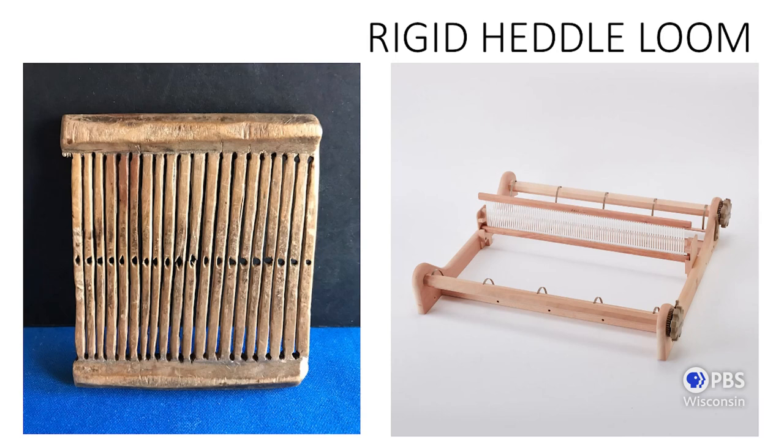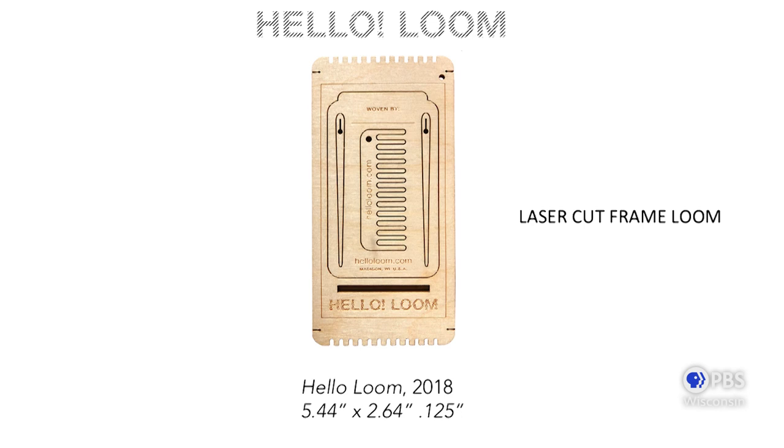Here is a rigid heddle loom. The really cool part is the little holes where threads either go through the hole or through the slit. With that simple binary — lifting in the hole or sliding through the slit — you get an open shed, which is what you weave through on the rigid heddle loom. And finally, here is the Hello Loom that I designed first in 2016. It fits into the category of a frame loom — laser cut — and something that sets it apart is the inset of the tools: two needles, a comb, and a stand.